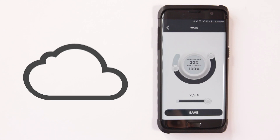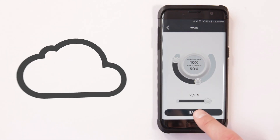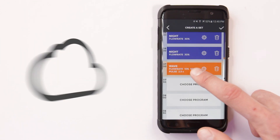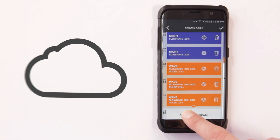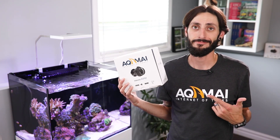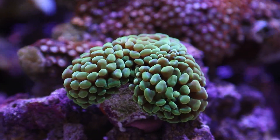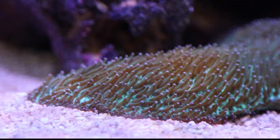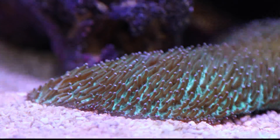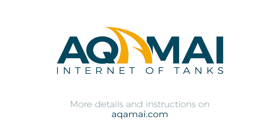And by storing your user settings in the cloud, you're able to access your Akamai pumps and light fixtures and get notifications on any device with the Akamai app. Big things truly can come in small packages. With all these amazing features, the KPM Wavemaker pump is going to help you easily and conveniently maintain a healthy environment for your fish and corals. Thank you so much for taking the time to learn more about Akamai's KPM Wavemaker pump. Akamai — the internet of tanks.